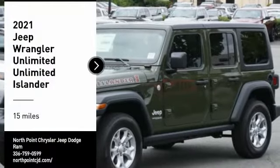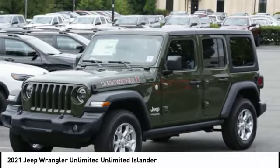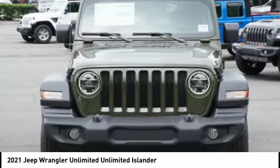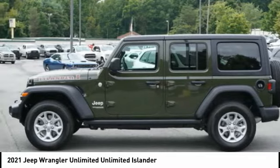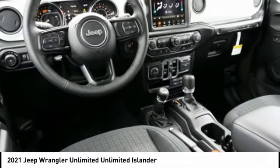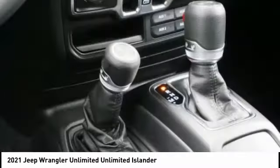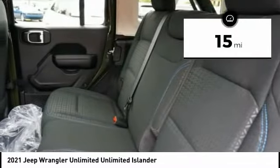We are pleased to show you the 2021 Jeep Wrangler Unlimited. The Jeep Wrangler Unlimited is an on and off road capable vehicle that was made for you to enjoy. Stylish, rugged and comfortable — all traits of the Wrangler that let you decide where you want to go and how you want to get there. This vehicle has less than 100 miles.